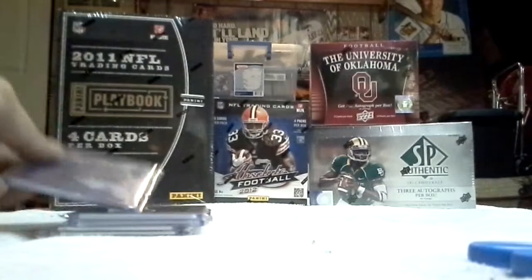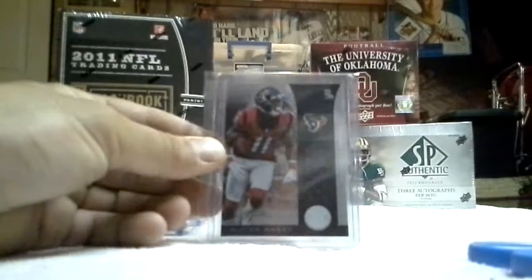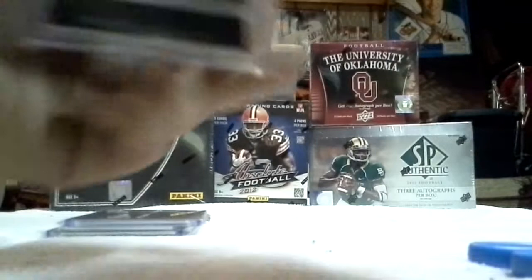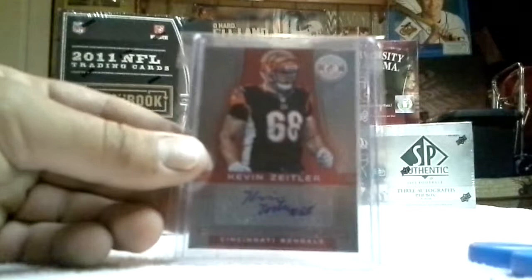Next was a Percy Harvin, still in his Vikings uniform. Number $2.99, 31 or $0.99. Then Devere — however people are pronouncing it, still haven't figured that out — Down and Dirty, $2.99, for the Cincy Bengals. Also a Freshman Phenoms Kevin Zeitler auto, number $2.99. Kind of an odd number.